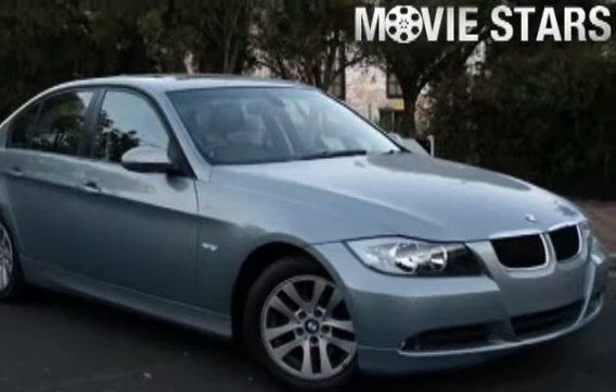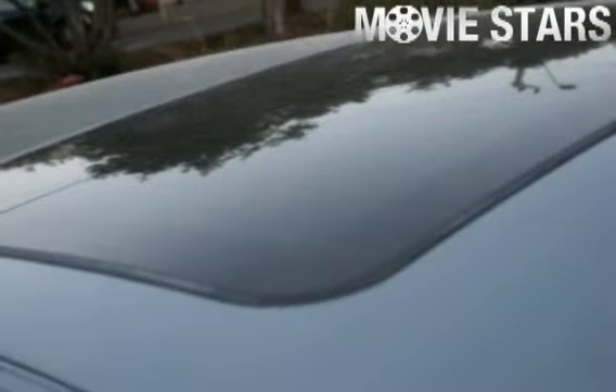Australian Vehicle Locators is proud to offer you this great value 2007 BMW 320i.